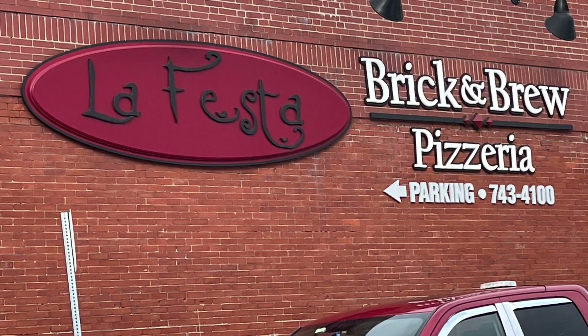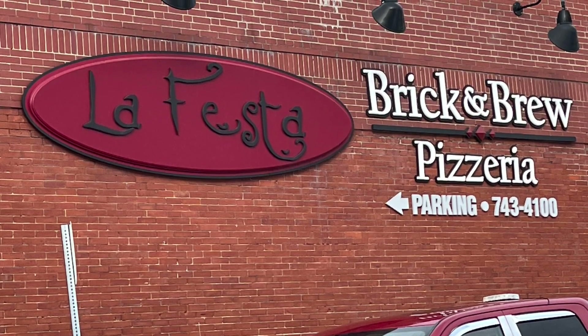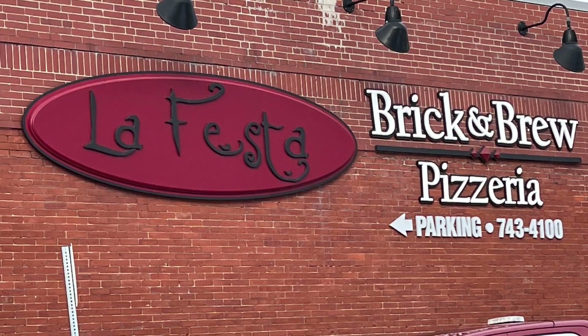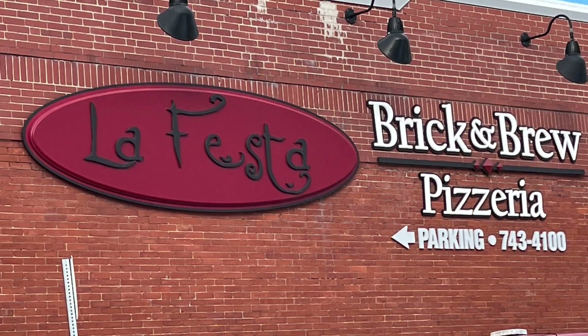Hello everyone and welcome back to Restaurant and Travel Reviews, and Happy New Year! Today we will be reviewing La Festa Pizzeria in downtown Dover, New Hampshire. This place is extremely popular for their wood-fired pizza, their salads, and their yummy garlic knots. So let's have some pizza!